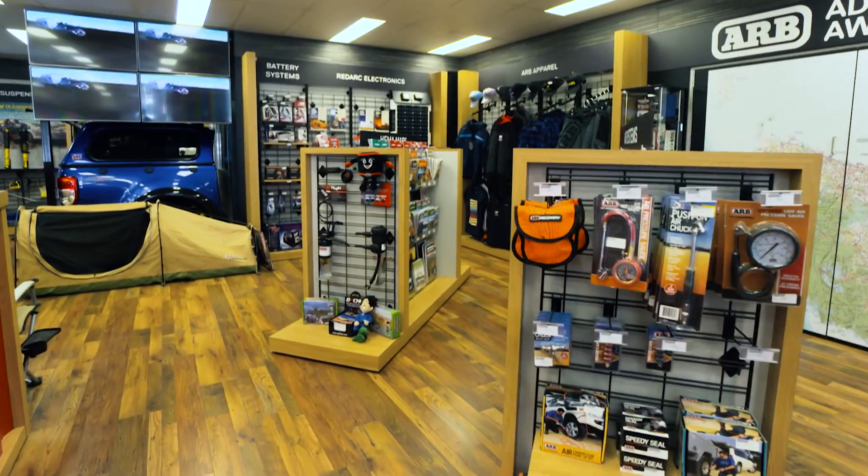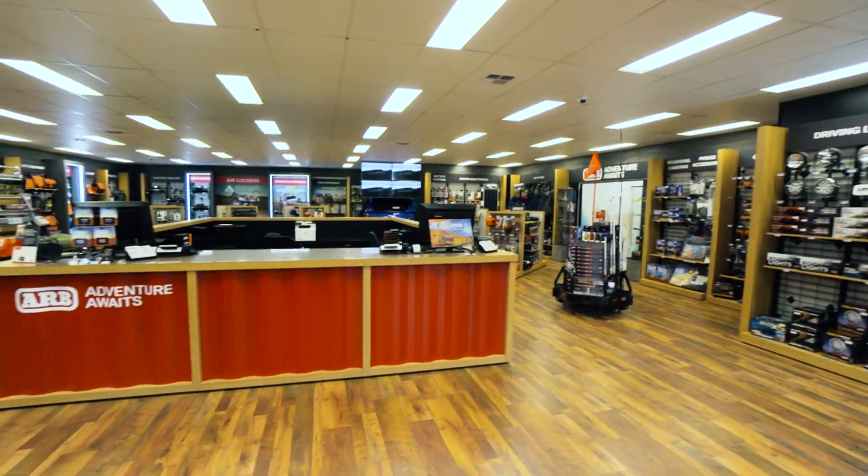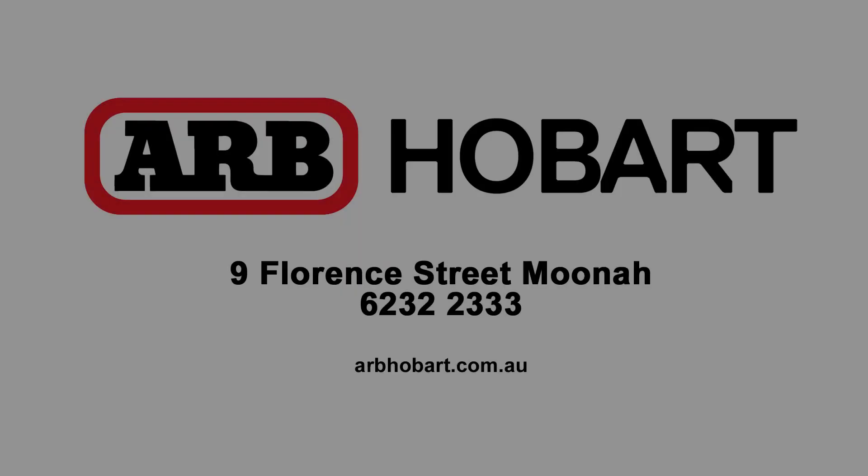Get more from your 4x4 and make every day an adventure with ARB Hobart 4x4 Accessories, 9 Florence Street, Moonah.